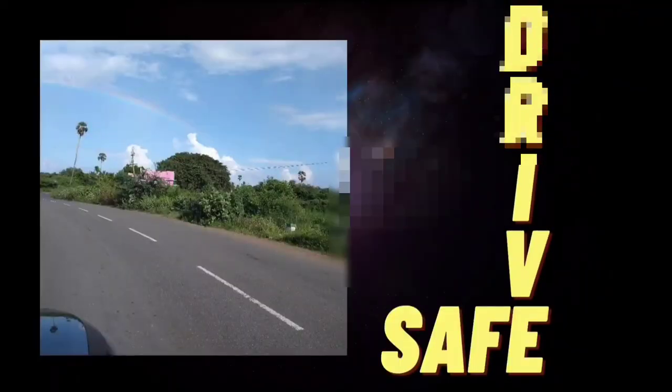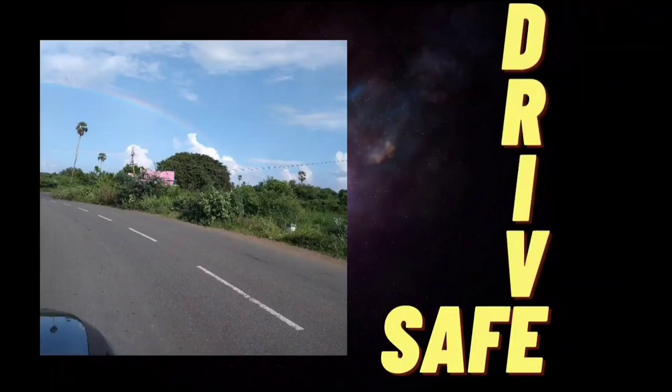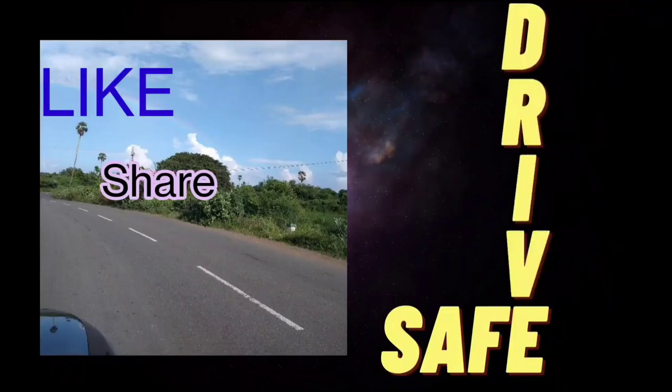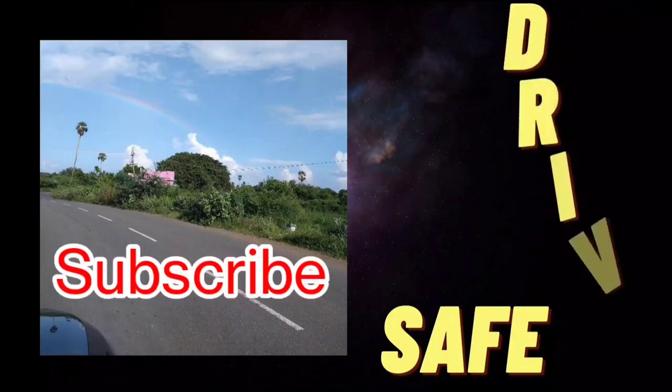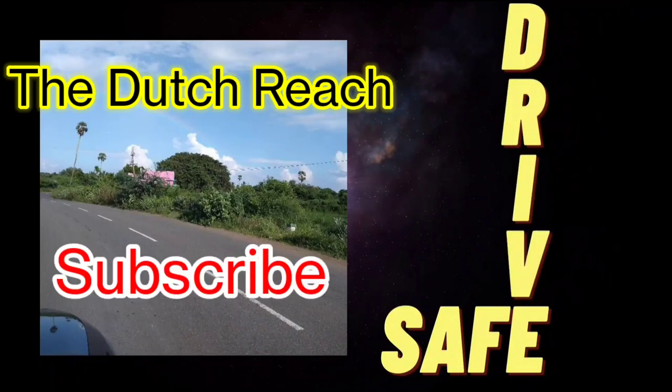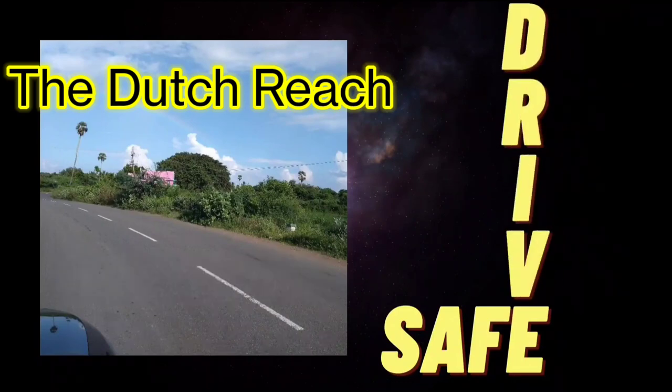Friends, that was what I wanted to bring out in this video. Please do like, share, and subscribe to the channel. Till we meet again, let's all drive safe and be safe — and let's try never to cause a dooring injury to anybody else. Goodbye friends, bye!